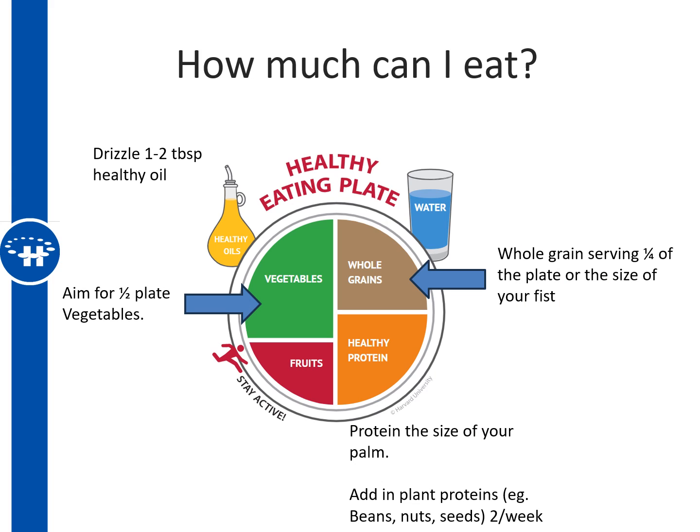Using a plate planner is an excellent tool to help portion your meals. Aim for a quarter of the plate — about the size of your fist — to be whole grains such as rice, pasta, potato, or bread. Protein, the size of your palm, should make up another quarter of the plate, including animal proteins like meat, chicken, fish, and eggs, as well as plant proteins like beans, nuts, and seeds. The other half of the plate should be vegetables, which are very low in sugar. Aim for two or three fruits per day. Adding a little healthy fat to your grains may help delay how quickly sugar enters the bloodstream and improve blood sugar readings.